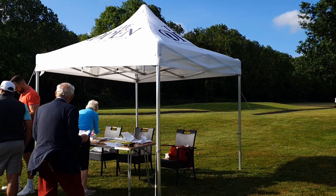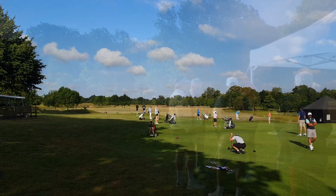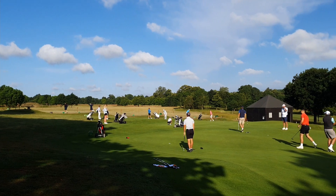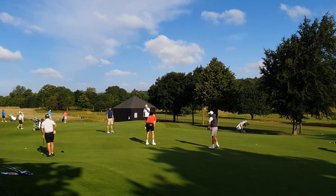Hello, welcome back to the channel. Today we're going to talk about regional qualifying for the Open Championship. Each year, of the 156 places in the Open Championship, a handful are awarded to people that have got through the regional qualifying tournaments.